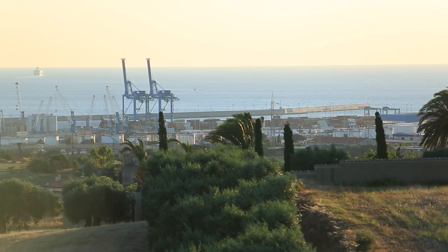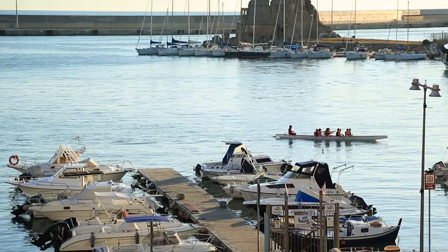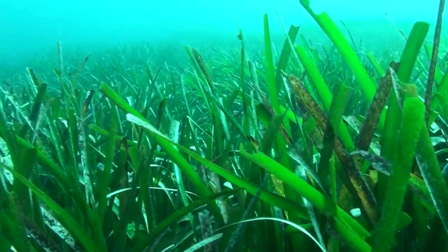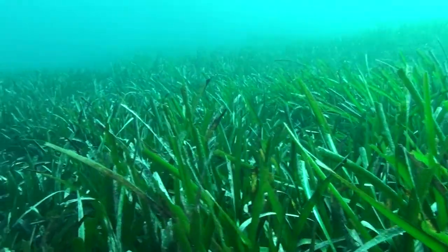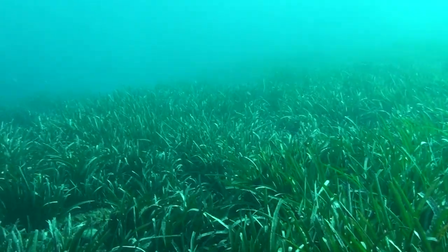Did you hear what happened in Civitavecchia at the meadow that was at La Matonara? They enlarged the port here, and to build this extension of the port and dock, a large part of the Posidonia meadow there was destroyed. Due to Posidonia's slow growth, the wounds inflicted on the meadow can take up to a century to heal.